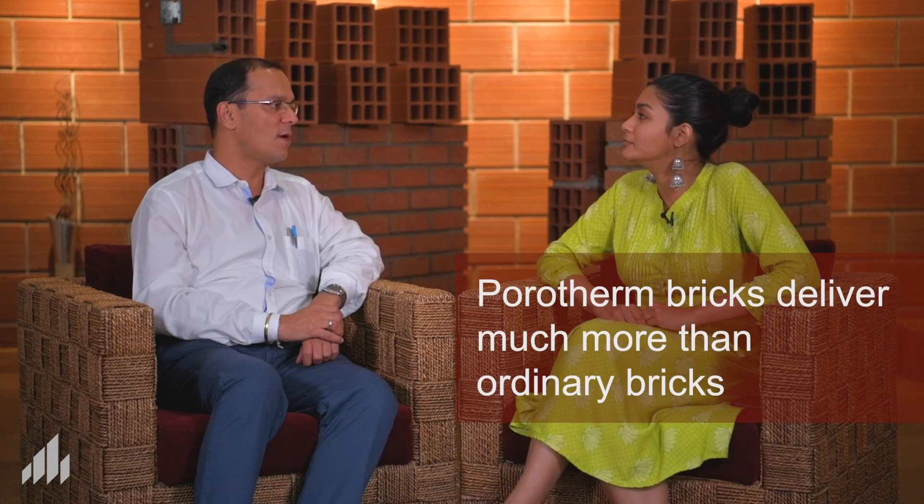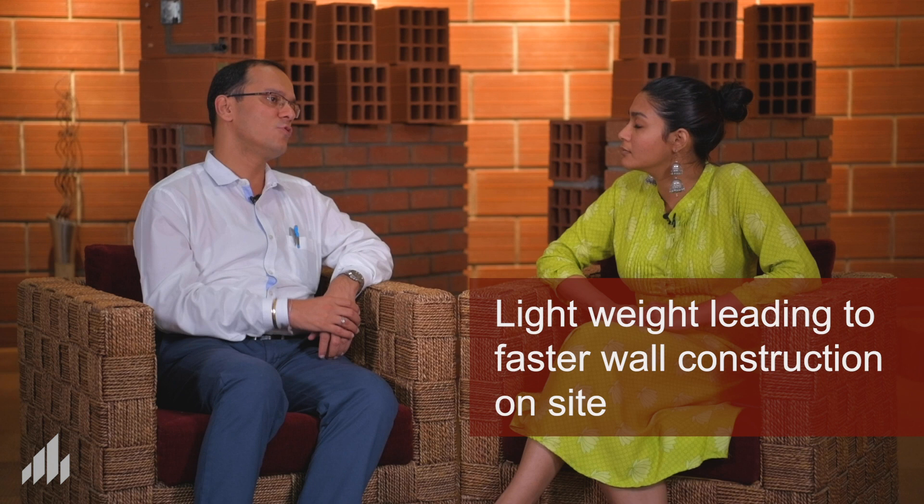So what is it that makes Poratham a smart brick? Anything that delivers beyond expectations or beyond what it is supposed to deliver is called smart. So Poratham is a brick which would deliver you much more. Poratham can give you better thermal insulation, it is light in weight, it gives you faster productivity at sites, it helps you with structural savings onto the construction site. These are the benefits of Poratham, plus it is certainly a green product which is GRIHA rated and IGBC rated.